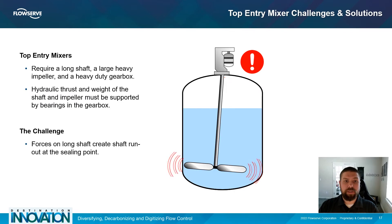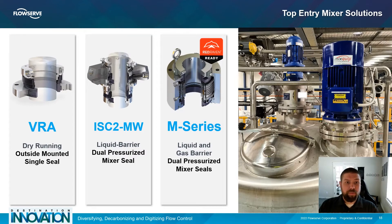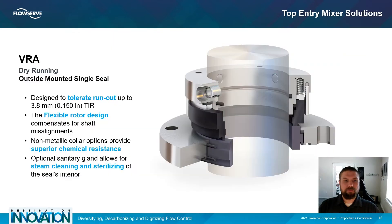So what are some of the challenges with sealing mixer equipment? For top entry mixers, the primary challenge is shaft runout. Because the shafts are long and the impellers can be heavy, there is a tendency for the shaft to experience a pendulum motion, which is hard on mechanical seals. FlowServe offers several top entry mixer seals designed to account for shaft runout — the VRA, the ISC2MW, and the M-Series. The VRA is a dry running outside-mounted single seal designed specifically for top entry agitator and mixer services, handling severe runout of up to 150 thousandths of an inch.